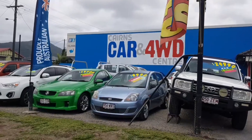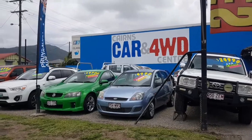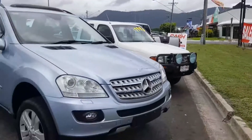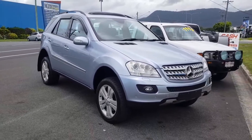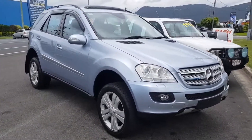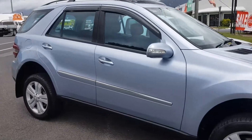Craig, John from Cairns Cars and Four Wheel Drive Centre, mate, just ringing in for Chez to send you a video of the ML Merc that you were interested in. It's just come back from detail, so this is it in its best form. I'll just go around the car for you and give you an idea of its condition.